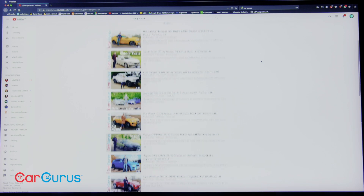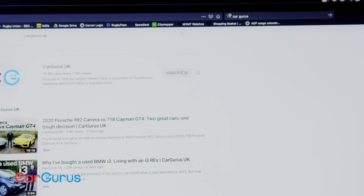Before we get stuck in, have you subscribed to the CarGurus YouTube channel yet? Tap that subscribe button.